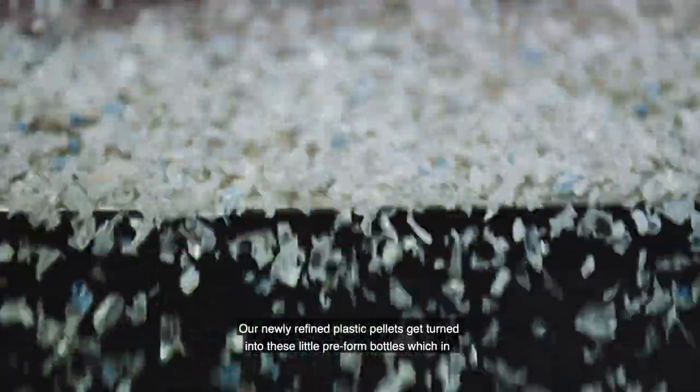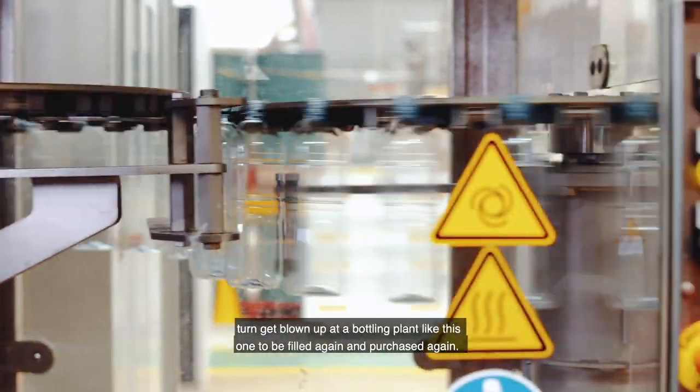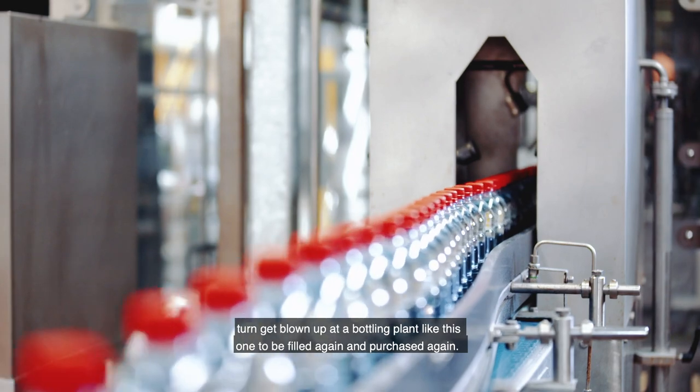Our newly refined plastic pellets get turned into these little pre-formed bottles, which in turn get blown up at a bottling plant like this one to be filled again and purchased again.